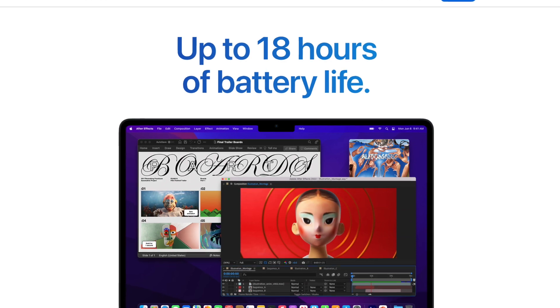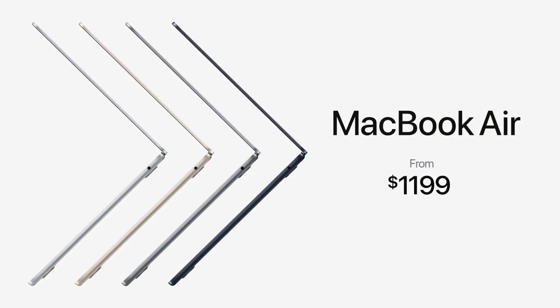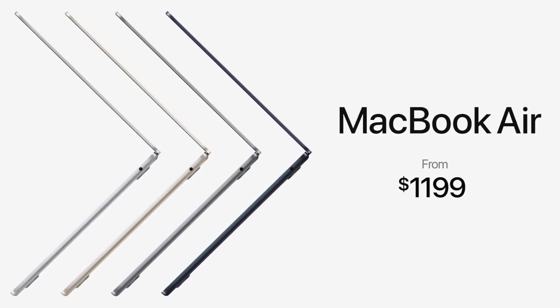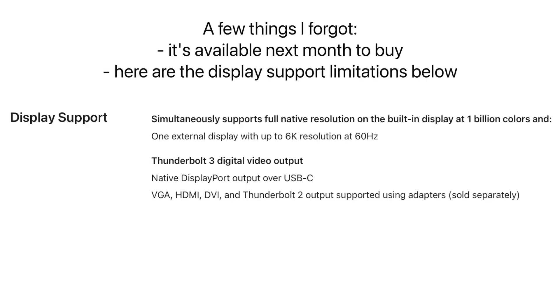Regarding battery life, unfortunately there are no improvements. And finally, the biggest difference to note has to be the price — we have seen a price increase with the M2 MacBook Air, but that was to be expected, so do bear that in mind.